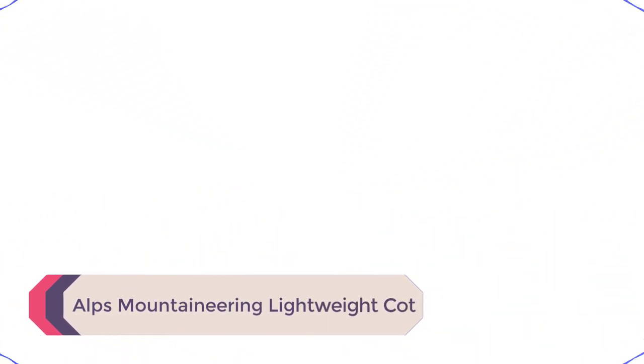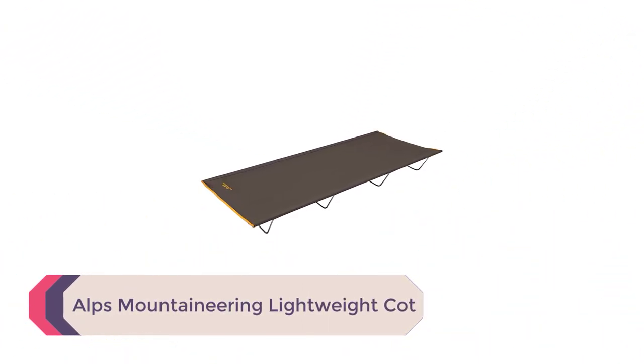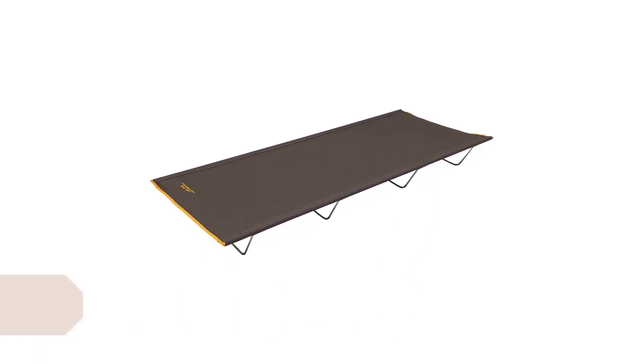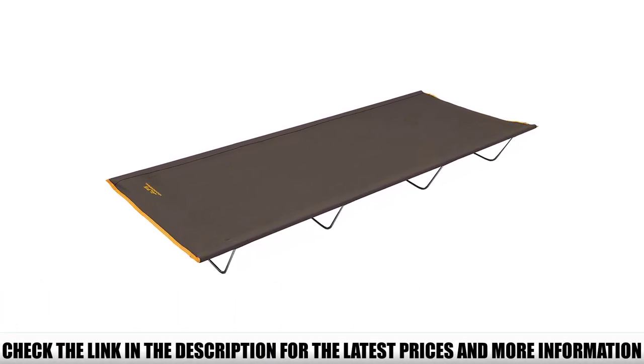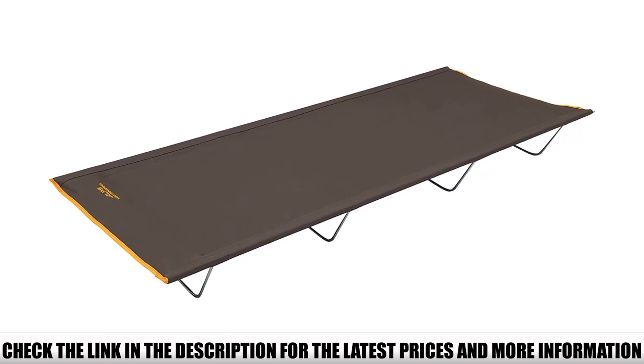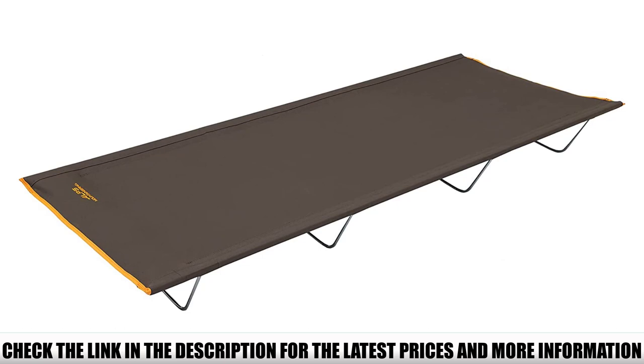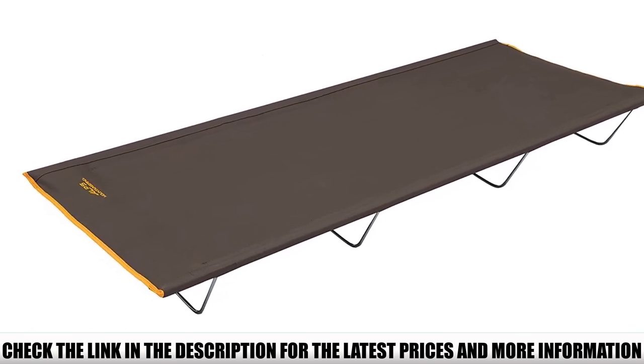Number 5: Alps Mountaineering Lightweight Cot. You don't have to spend a ton of money to get a good night's sleep. If a simple, well-made camping cot is what you're looking for, the Alps Mountaineering Lightweight Cot has everything you need for under $100. There's nothing particularly fancy about the design, but it's the quality and simplicity of this cot that make it such a great buy.